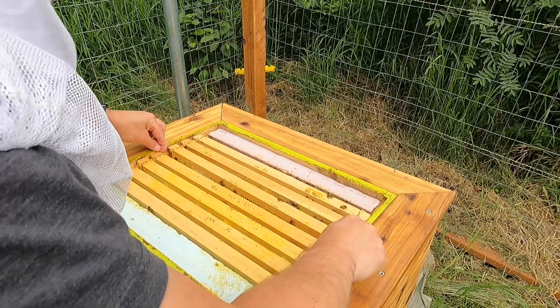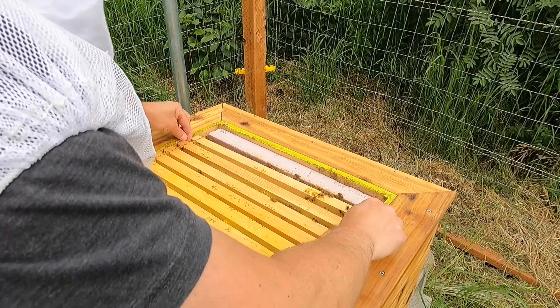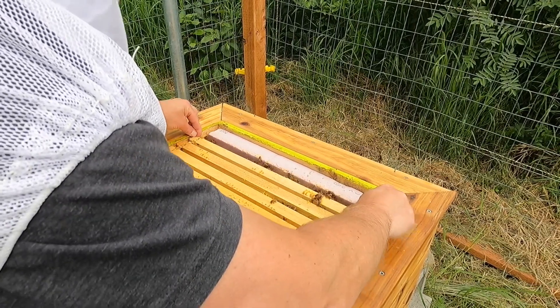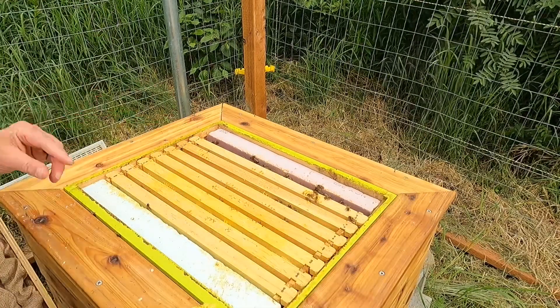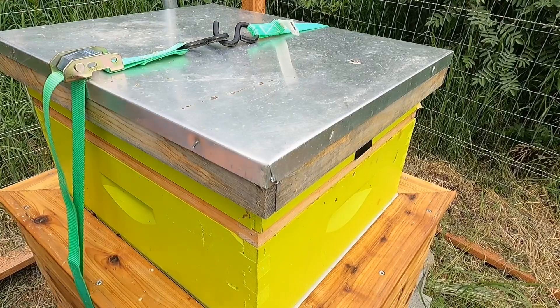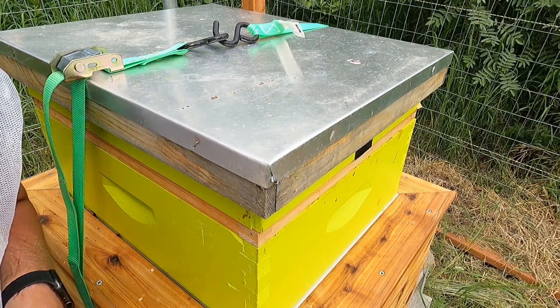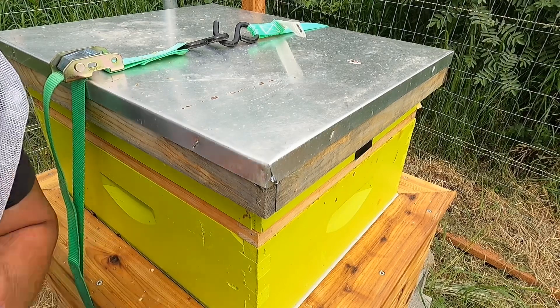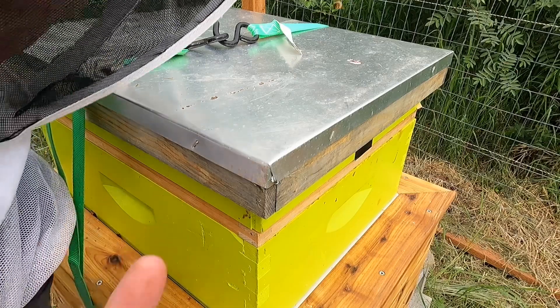Squish them all back together nice and tight and sit back and enjoy the progress they've made. It's looking really good, ladies — thank you. No signs of swarming, and they're starting to work on the top box, filling it up, cleaning it out and putting some honey in there. Looking forward to the harvest. See you next week.